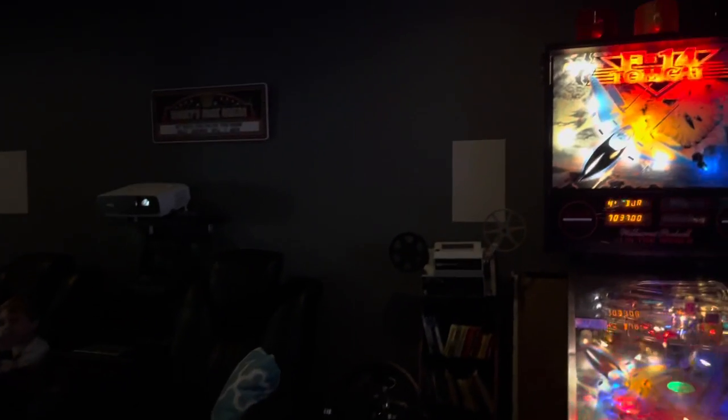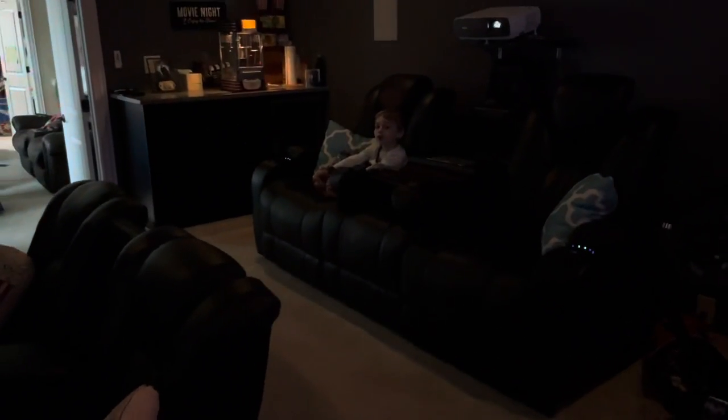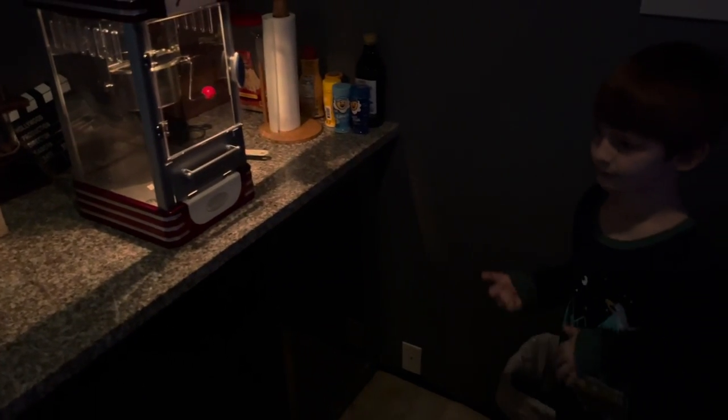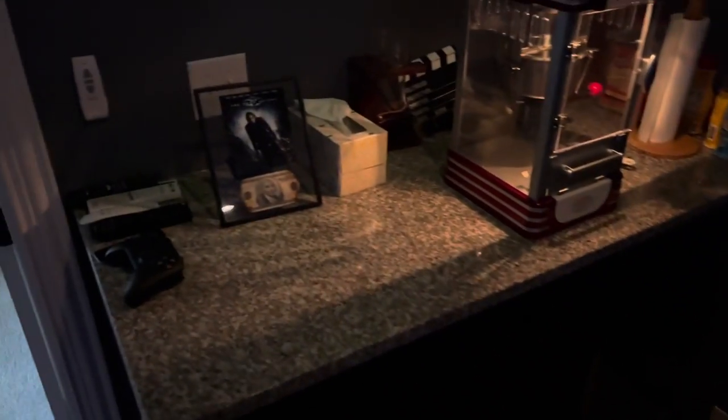The step lighting was already added by the previous owner, and they already had in-wall speakers too, which I was very thankful for. I brought my popcorn maker. This fridge used to have a light strip in it, but it burnt out — which is actually fine because now there's less light in my peripheral vision when I'm watching a movie.